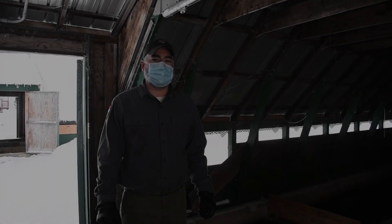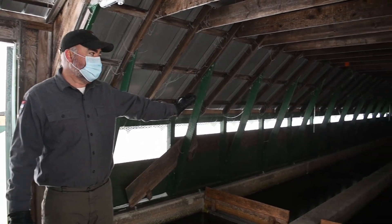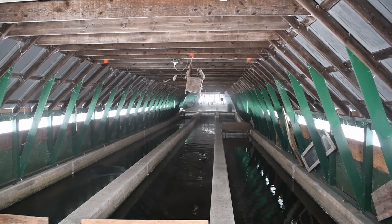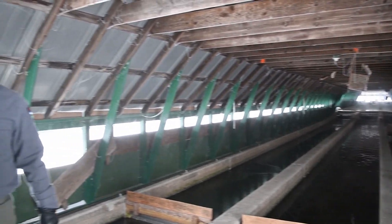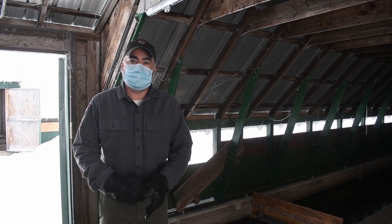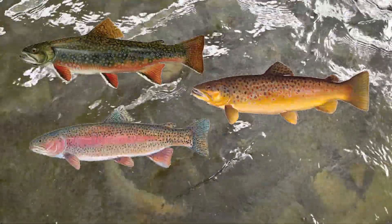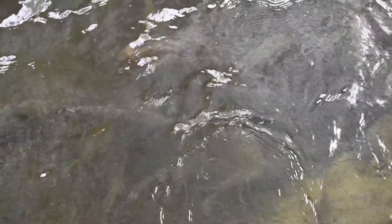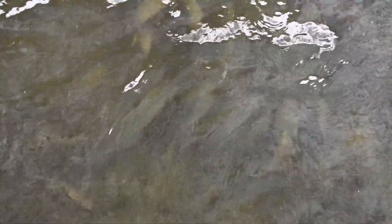At Casco we have 32 raceways, all gravity fed. Each set of baffles adds more oxygen as water flows through the system. We usually have around 100,000 fish in here at all times — brook trout, brown trout, rainbow trout, and salmon, all kind of mixed in. The brook trout have white bleeding edges on their pectoral fins. The rainbows, you can see that pink lateral line. The browns and salmon are harder to tell from up here.